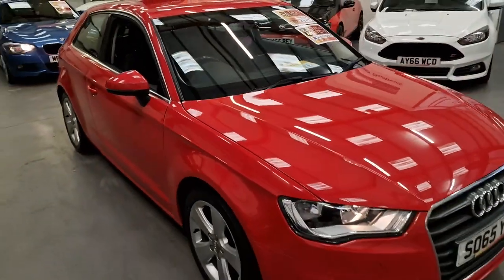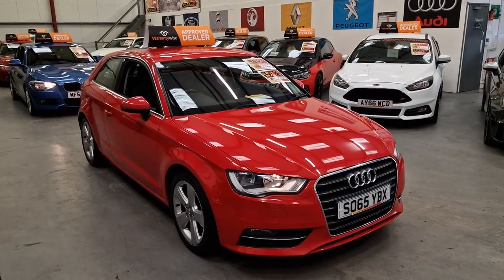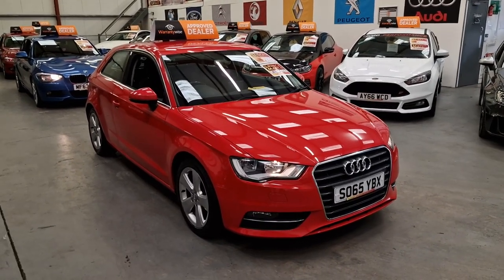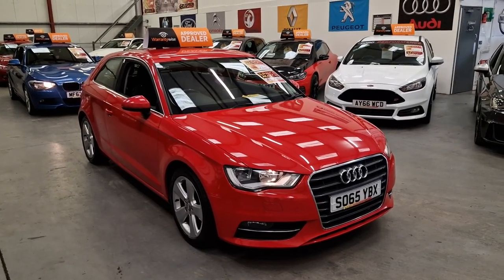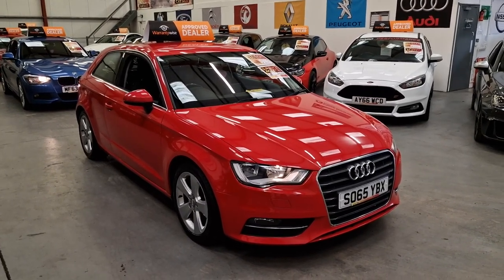This is price-matched to Autotrader — Autotrader value it at just over £9,000, and we have it up for £8,995. That also includes warranty. Finance is available if needed to suit anyone's needs. Our 65-plate Audi A3 Sport with Nav is going live on our website now. Warranty and finance is available.